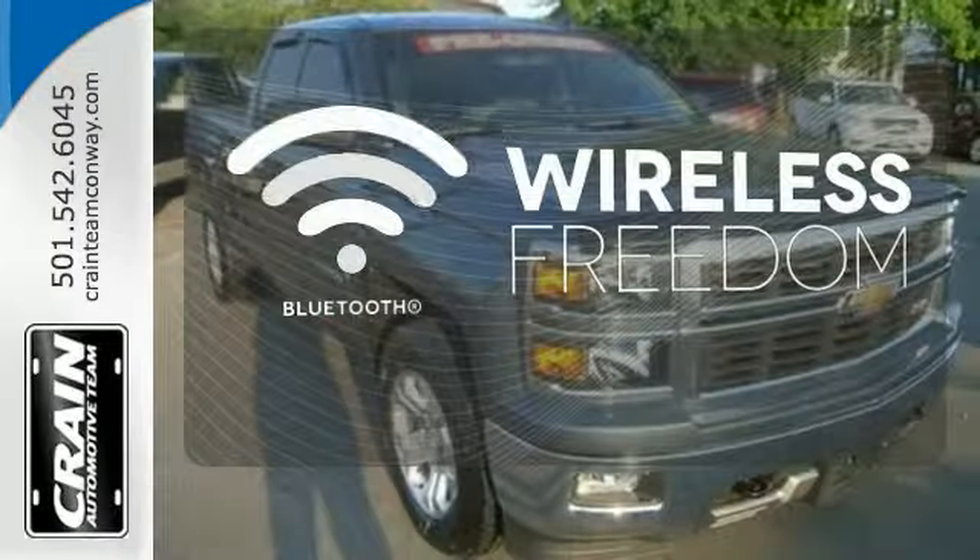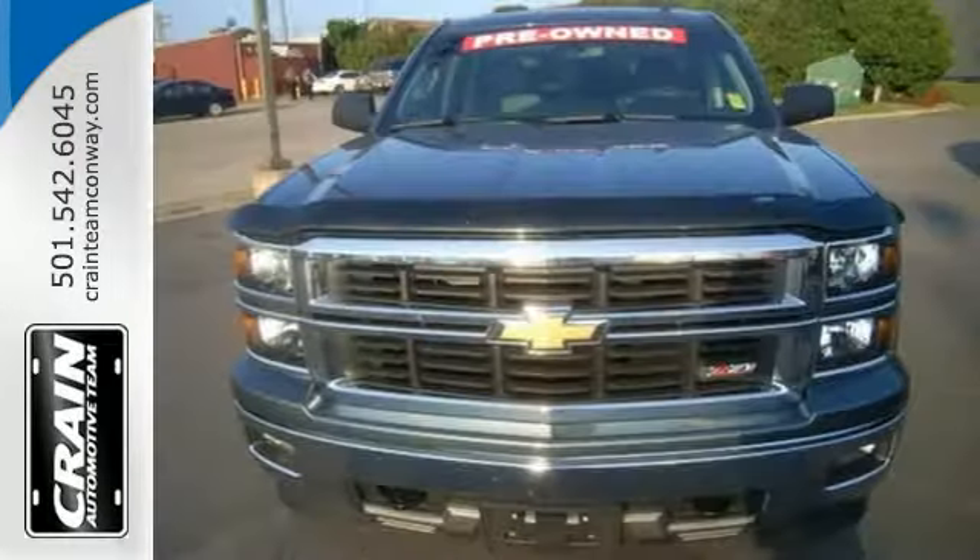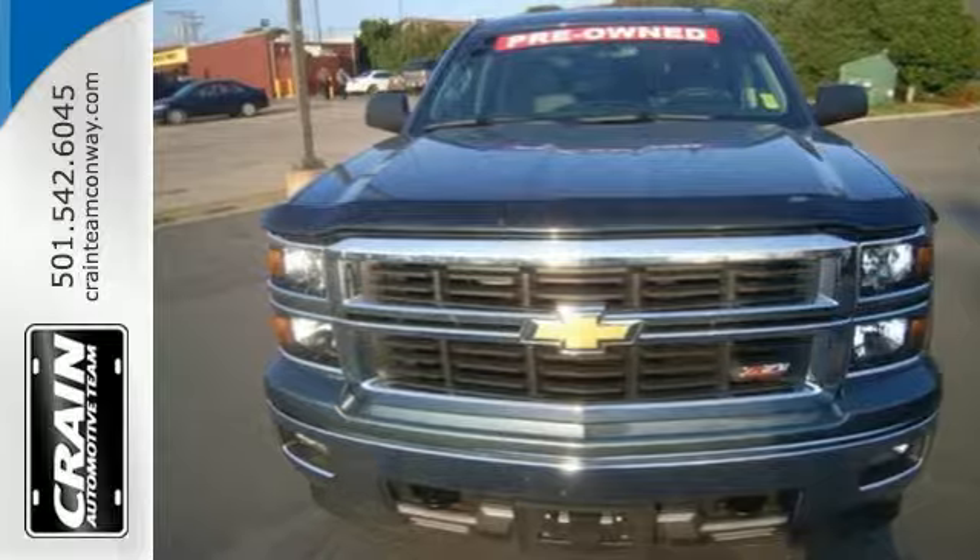You don't have to put your life on hold when you have Bluetooth. It'll help you get the job done time and time again. Check it out today. Visit us anytime at craneteam.com.